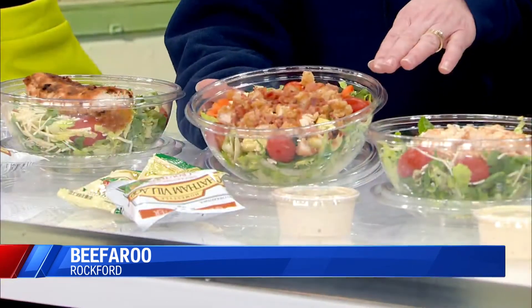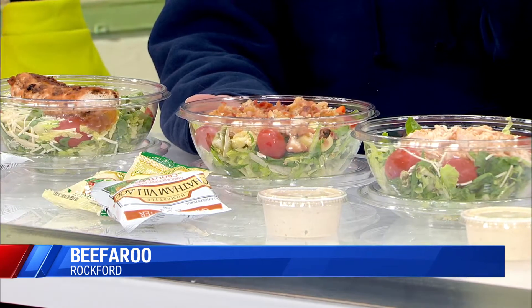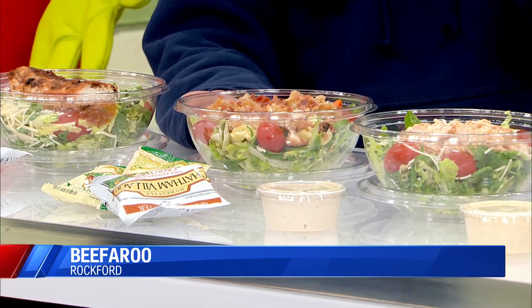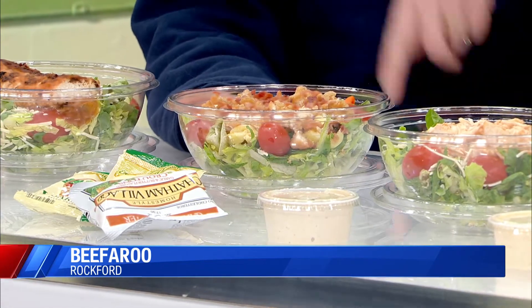Our chopped salad, which is this one right here, is on a plain bed of romaine. It comes with crispy chicken, bacon, cheese, tortellini, crumbled blue cheese, and tomato. If you don't like the crumbled blue cheese, you can substitute shredded cheese or no cheese. There's no excuse for you not to eat a salad — we can make it the way you like it.